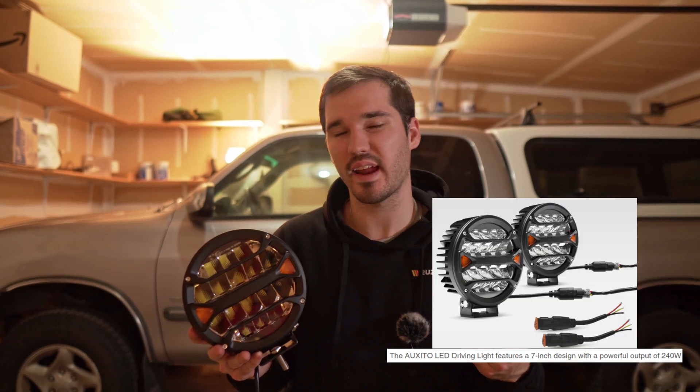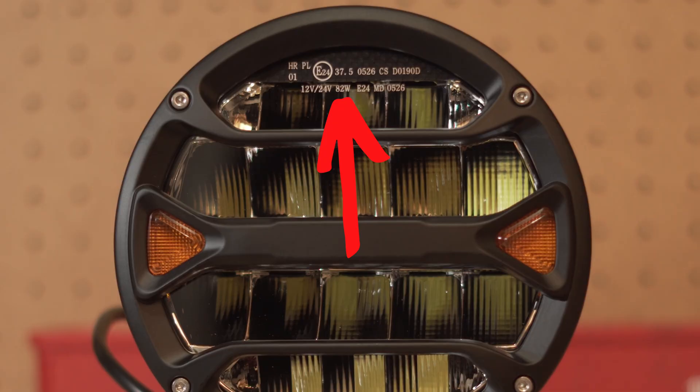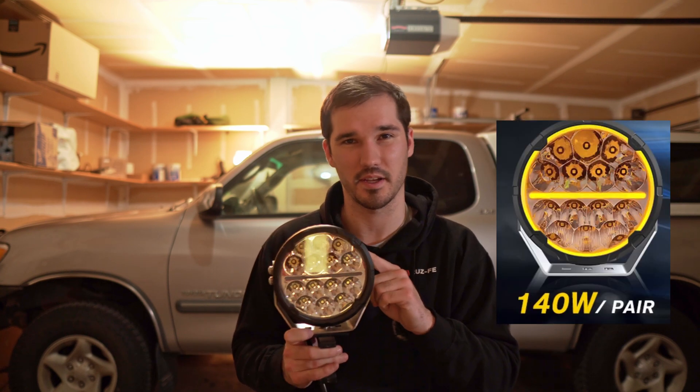If you bought this light online, you would see that it advertises 120 watts, yet here in person when we look at the lens, it advertises 82 watts. This light has a lookalike on Amazon — four different wattage ratings, two different waterproof ratings, depending on whether you're buying it off of its website, off of Amazon, or if you're buying the lookalike off of Amazon.